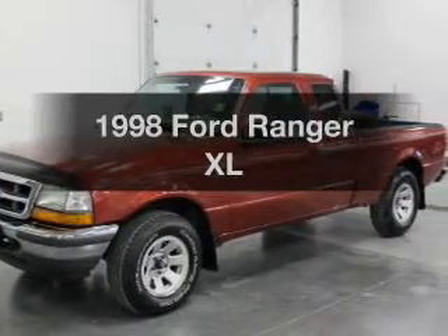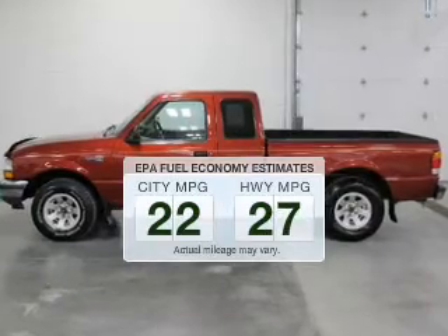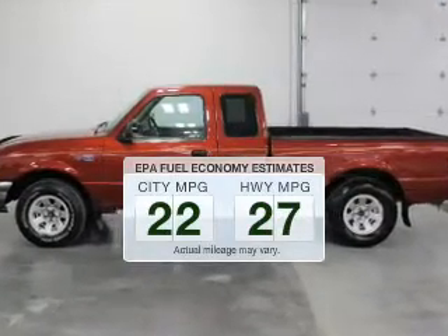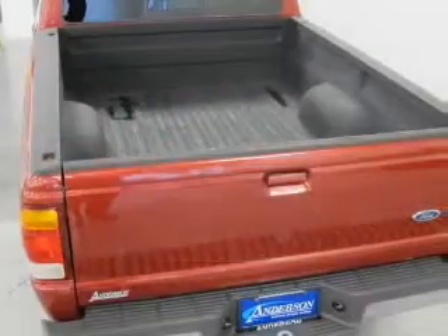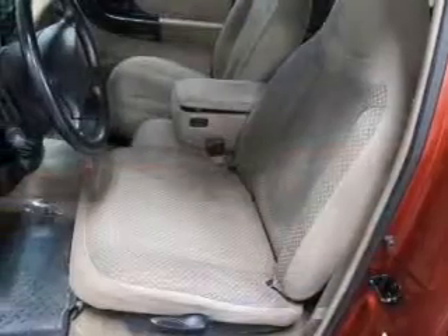Everything you need under one roof with this great vehicle. In the city or on the highway, you'll spend less time at the pump with this fuel-efficient vehicle. The powertrain includes rear-wheel drive with an efficient four-cylinder engine driven by an automatic transmission.